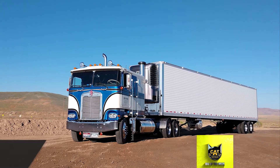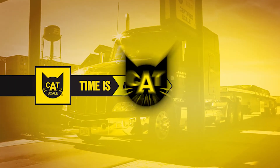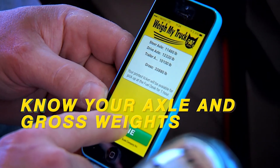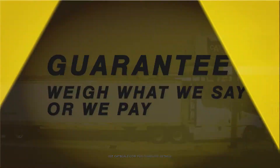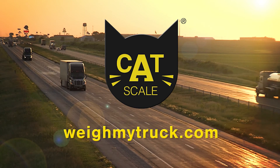Time is money, and CAT Scale can help your drivers save time weighing. Drivers know their axle and gross weights before pulling off the scale, and CAT Scale weights are always guaranteed. Drivers get back on the road faster with the Weigh My Truck app from CAT Scale.